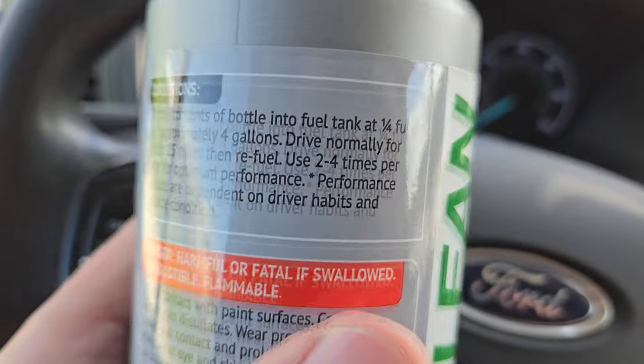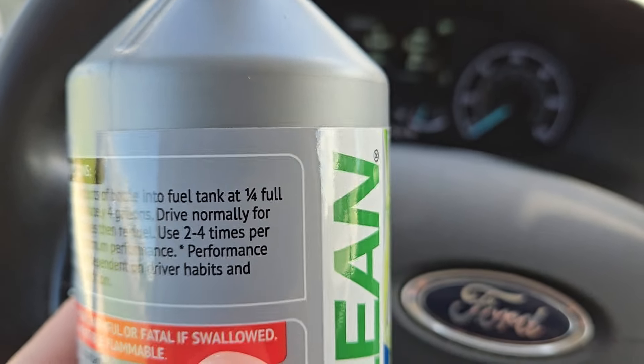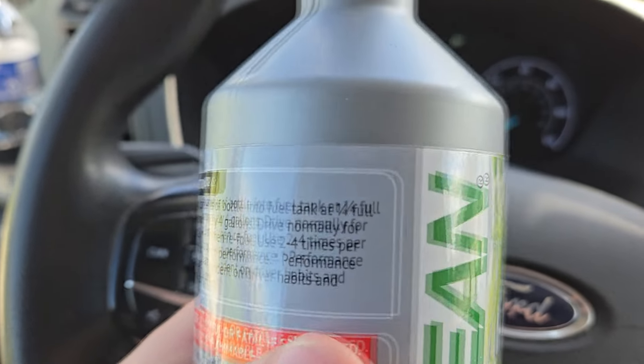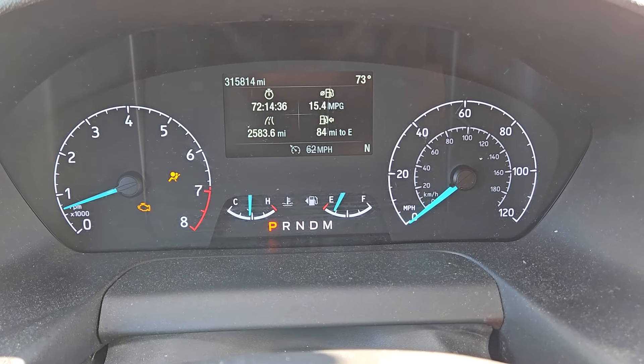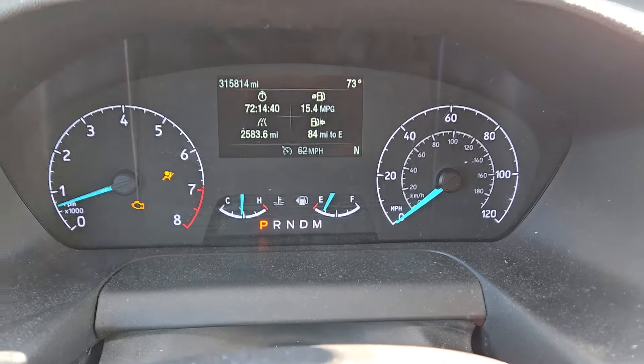In my case I have to adjust a little bit because I have a bigger vehicle — this is a Ford Transit, so I think the directions are written for a smaller vehicle. My tank is 25 gallons, so a quarter tank is actually closer to six gallons. I'll drive a little more to maybe drop it to around four gallons and see what happens.